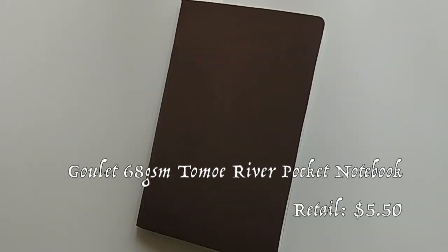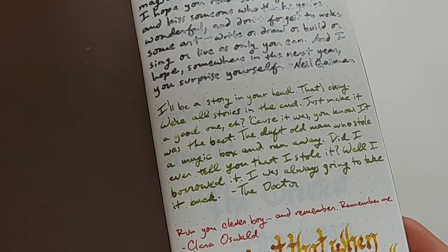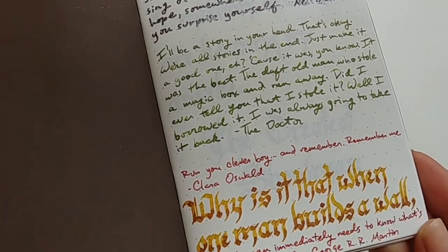As for the stuff I got from Goulet Pens, I'll start with the first thing — basically the only thing I was actually going to get. Getting this notebook led to spending way more money than I expected, but if any of you have shopped from Goulet, it probably works that way. So this is the Tomoe River 68 GSM Goulet notebook in pocket size, and it is a dot grid.